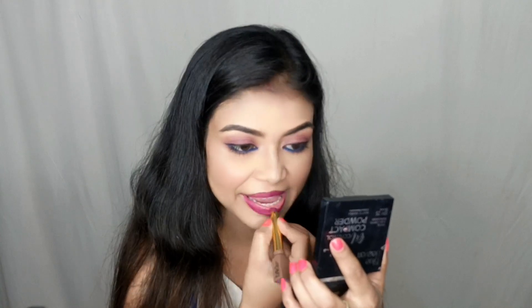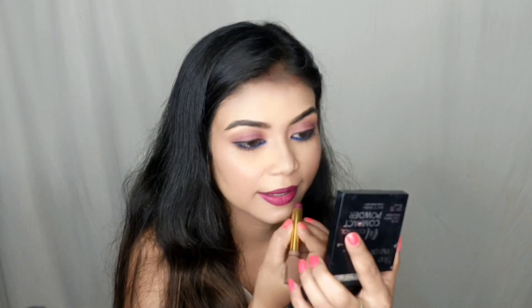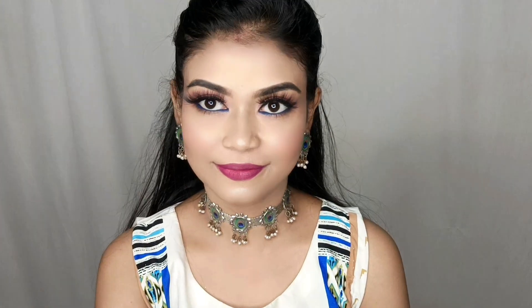You will get these lipsticks for under 300 rupees. They are very good products and you can definitely try them. These lipsticks are smudge-proof and waterproof. After completing the lips I finished my look with lashes and jewelry. I hope you will like it — I highly recommend all the products, but the lipsticks especially I will definitely recommend you try at least once.